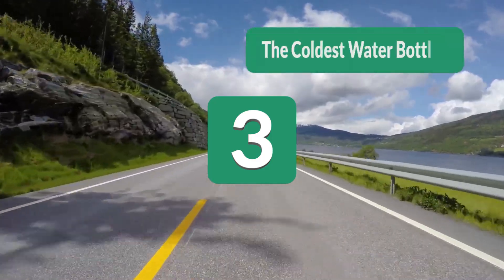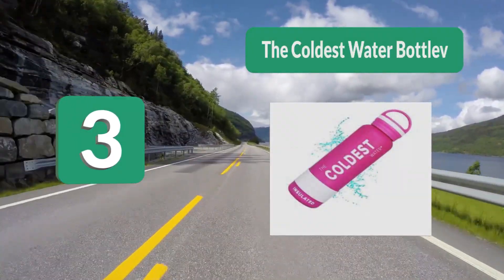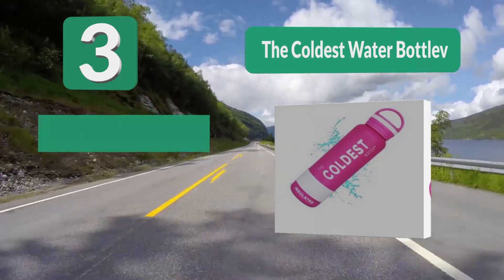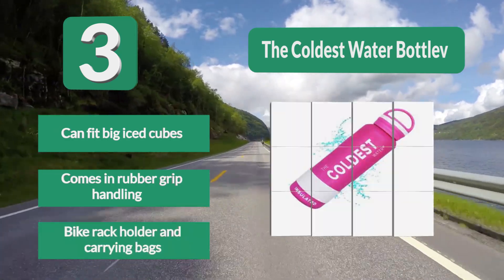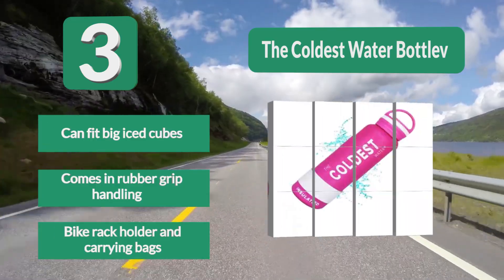Number 3: The Coldest Water Bottle, measuring 10 by 2.8 by 2.8 inches, comes in one vibrant elegant color that stands out at any given time. Whether you're an athlete or an adventure fanatic, this insulated bottle will serve you conveniently in your gym and sports outings. Can fit big ice cubes, features a rubber grip handle, and fits bike rack holders and carrying bags.